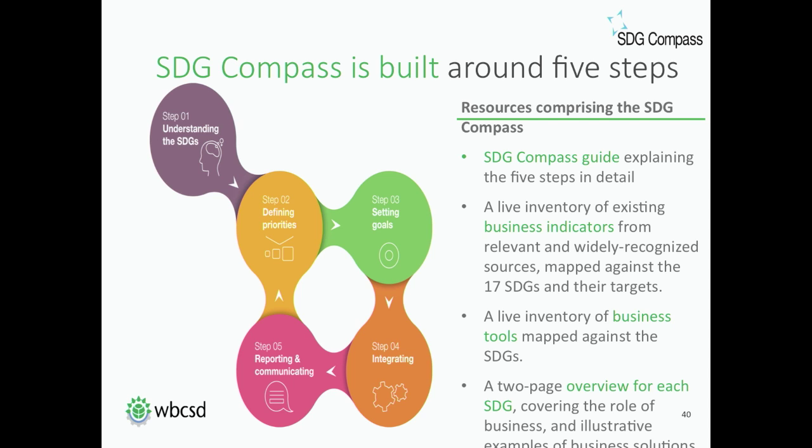The SDG Compass also has a number of online resources. One is an inventory of existing business indicators that we mapped against the 17 SDGs and their 169 targets. If a company knows, for instance, that SDG target 6.3 is of great interest, they can go to our website, SDGCompass.org, look at that target, and it will show which business indicators companies are already using to report progress against that SDG target. This also underlines that companies are already doing a lot of these things, and this will help companies understand how they can use existing business indicators to report against SDGs.